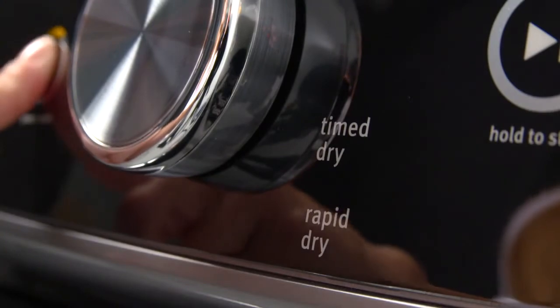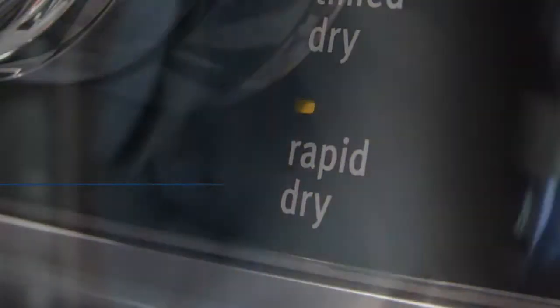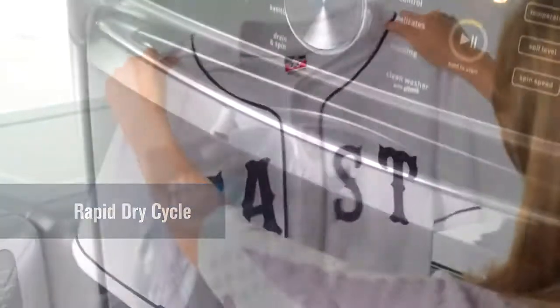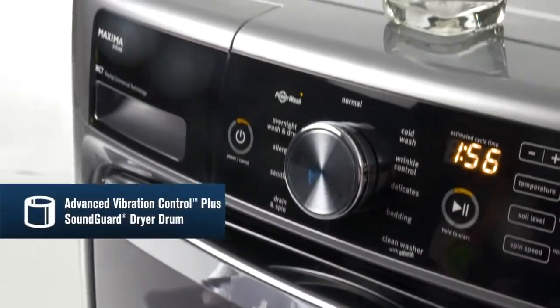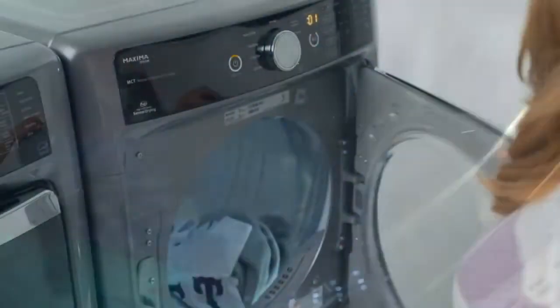And for that last minute must-have baseball uniform, you have a special cycle to quick dry a few items. And they do all this heavy lifting without causing a ruckus, thanks to the washer's vibration control and the dryer's SoundGuard stainless steel drum.